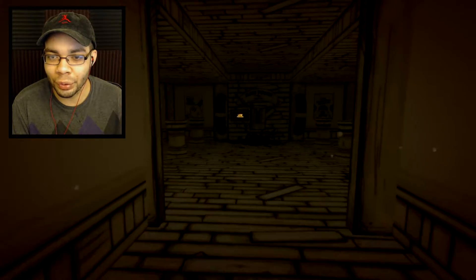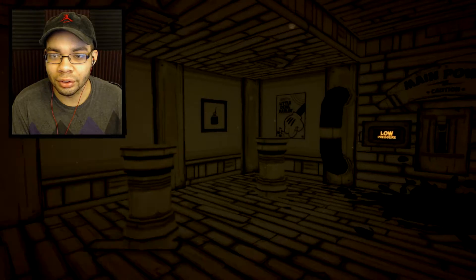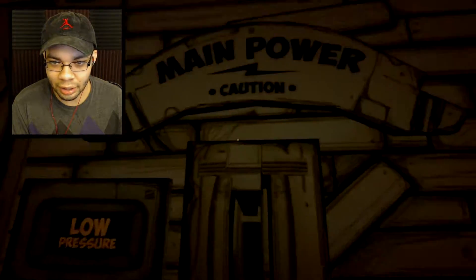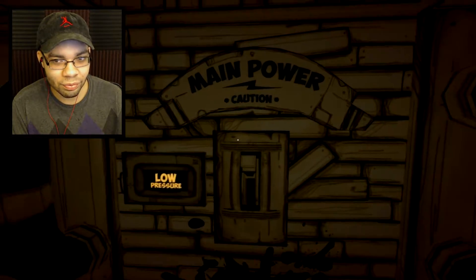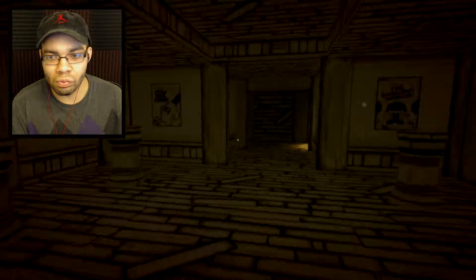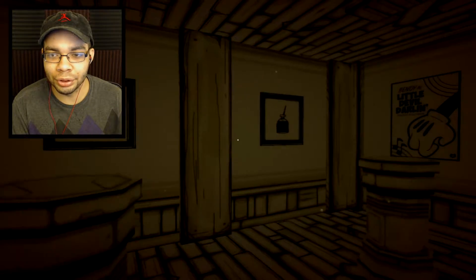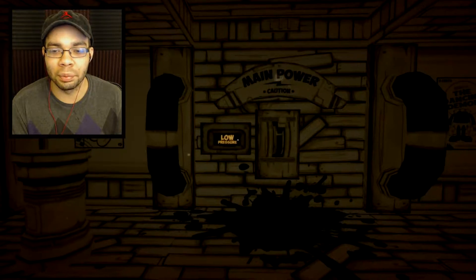Now I gotta watch my back because there's some weird Joey guy in here. Main power — that seems useful. How do I get this to work? I'm gonna guess you press the lever. I guessed wrong. Do I not know how to press buttons? Well, there's some instructions here. We need a gear, a wrench, a book, a teddy bear, music, and ink. So maybe we have to bring those things to the pillars to turn on the ink machine.